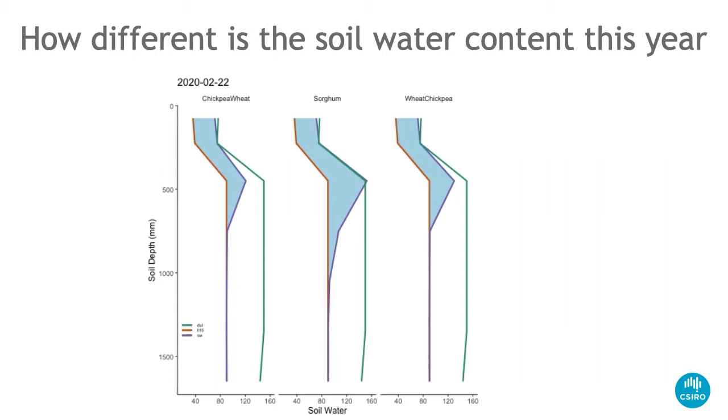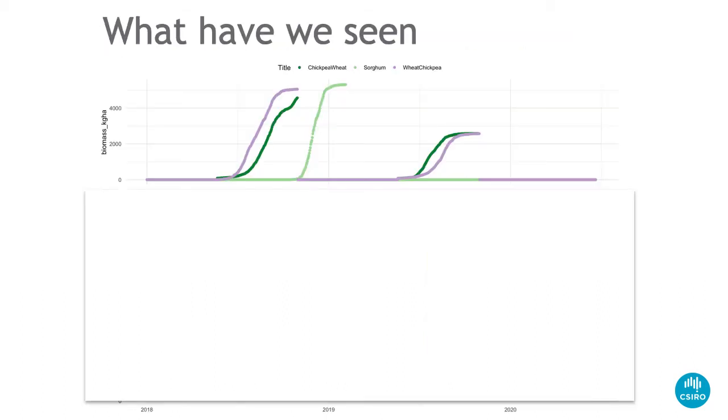The wheat-chickpea rotation was expected to fill more slowly because, being a legume, the stubble breaks down quickly, exposing the soil and giving lower infiltration rates. But already we're starting to see that the wheat-chickpea rotation is accumulating more water — and there we are at this week: there is certainly more water in the wheat-chickpea rotation than in the chickpea-wheat rotation. I didn't expect this result.